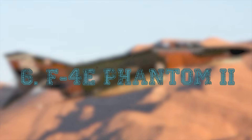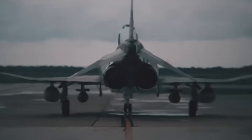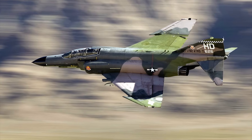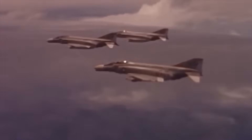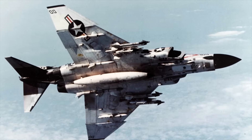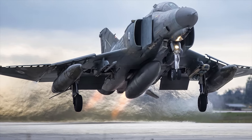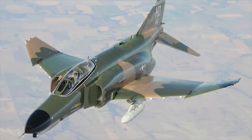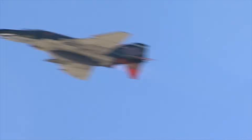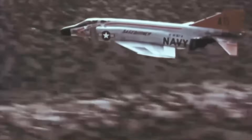At number 6, the F-4E Phantom II — Mach 2.23 or about 1,697 mph. A true Cold War legend. The Phantom was once America's frontline fighter, interceptor, and strike aircraft. It could do air-to-air combat, air-to-ground strike, reconnaissance, and suppression of enemy air defenses — all at blistering speeds. When it entered service, it shattered performance expectations, holding multiple speed and altitude records. The Phantom's iconic design — large air intakes, slab tail, shock-forming nose — is unmistakably built for speed. Even today, modernized Phantom variants still fly for some nations. In its prime, it was a missile-launching, radar-guided sledgehammer that enemy pilots feared, and part of that fear came from how fast it could appear out of nowhere.